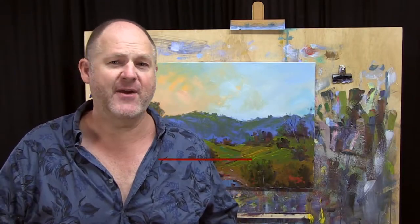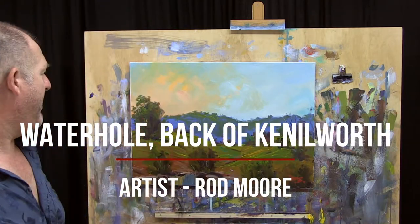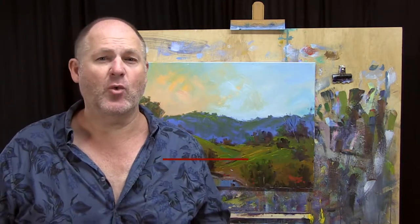G'day folks, Rod Moore here. I'm a contemporary landscape artist from the Noosa area. I wanted to talk to you about one of my new paintings. This is Waterhole Back of Kenilworth.